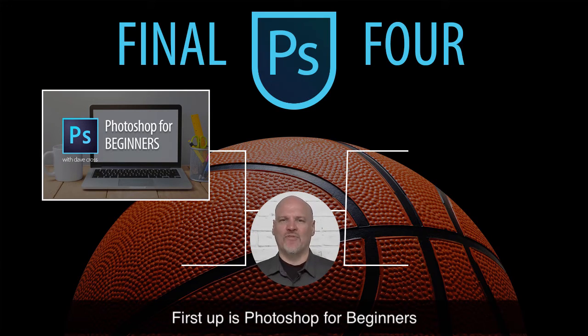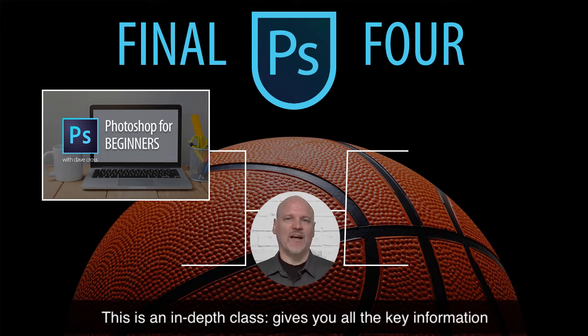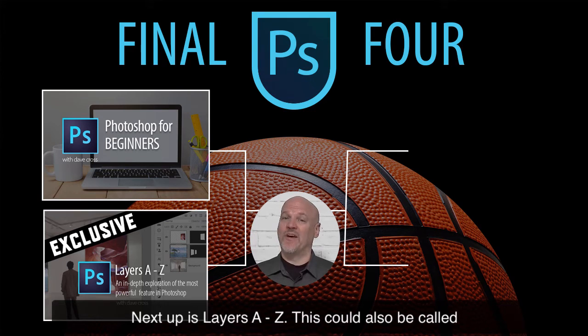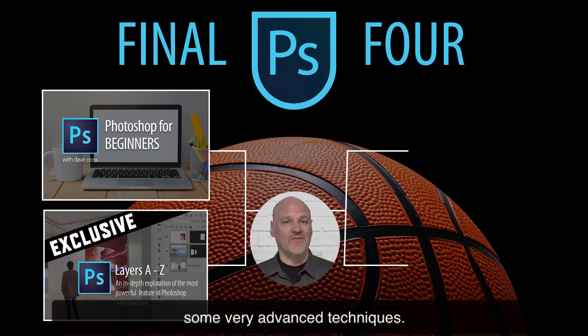First up is Photoshop for Beginners. If you're brand new to Photoshop, this is the place to start. It's an in-depth class that gives you all the key information you need to know about Photoshop. Next up is Layers A to Z, which could also be called Everything You Always Want to Know About Layers. It starts right at the beginning and goes through some very advanced techniques.